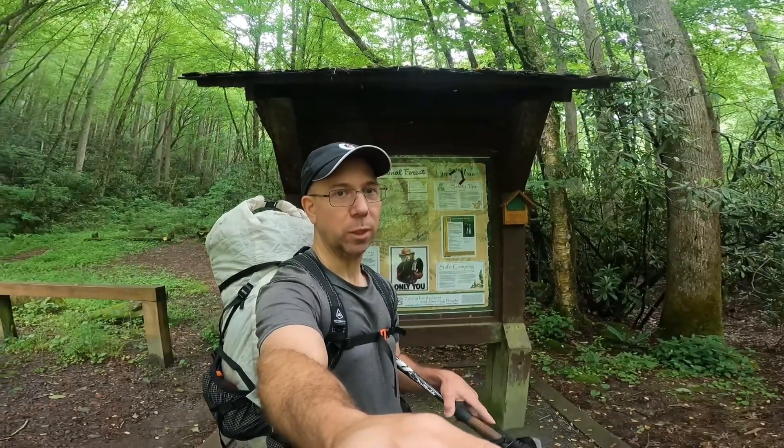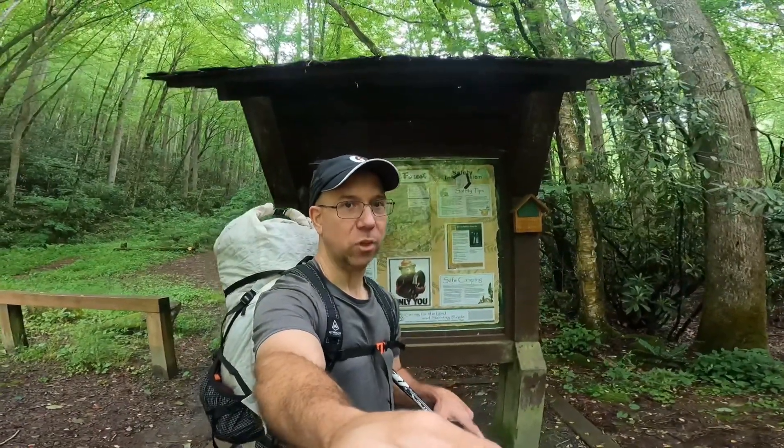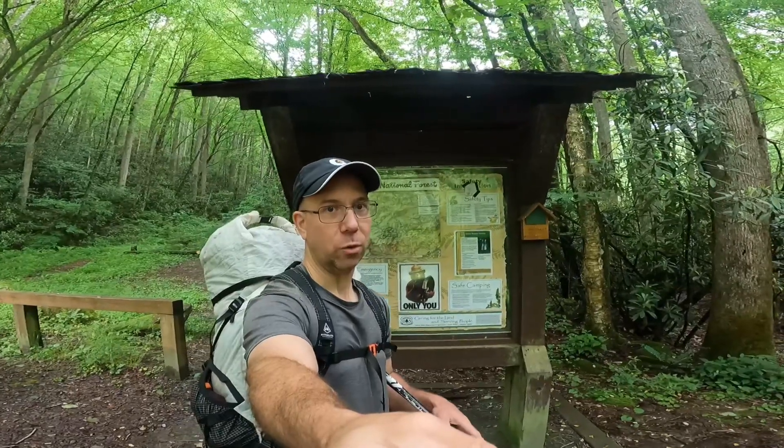Hello everyone, welcome back to my channel. Today I'm in the Big Snowbird wilderness near Robbinsville, North Carolina.